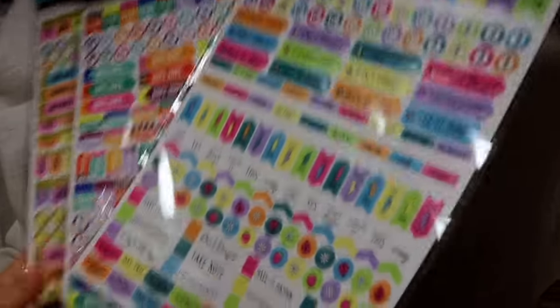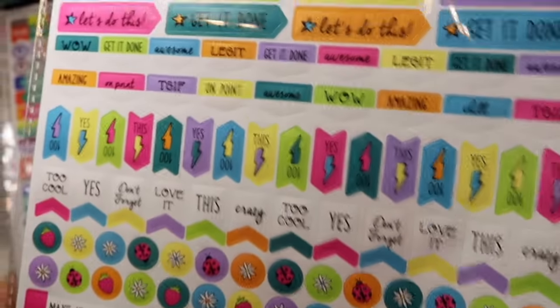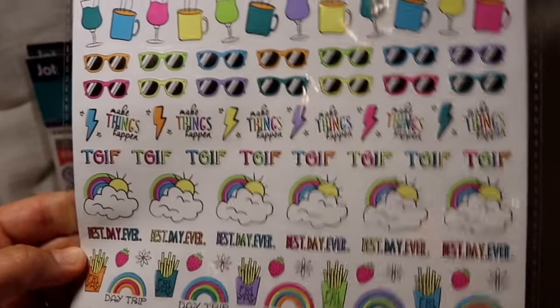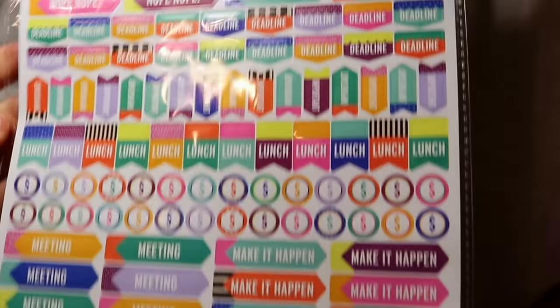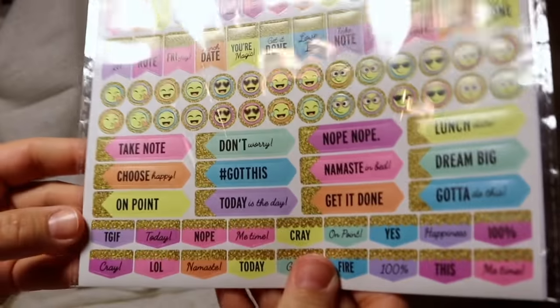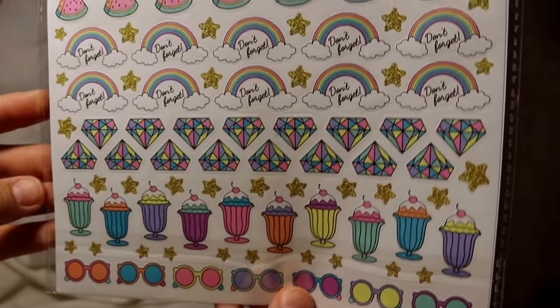They had a bunch of planner stickers and I wanted to get them all, but I got one that's more of the buggy, nature-type cartoony pictures — very Florida-themed. You get quite a few stickers and these were just a dollar. I don't know if you can get them any cheaper than that. I'm a sucker for Dollar Tree. I thought I could use these in my notebooks, planners, for school, and for my house.